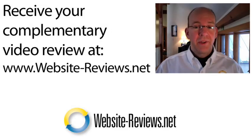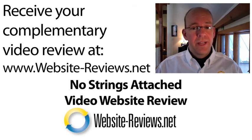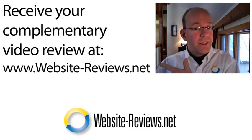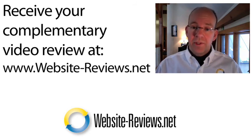If you enjoyed this video, consider having your own website reviewed. We offer a no-strings-attached video website review. Just head on over to website-reviews.net, fill out your name, your email, and your website address, and we will deliver to you a video showing you how to build your business.